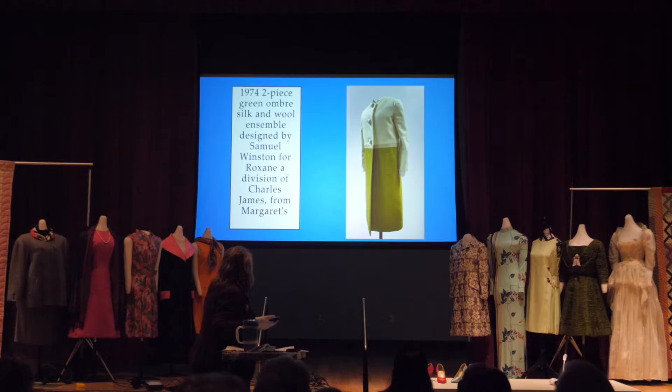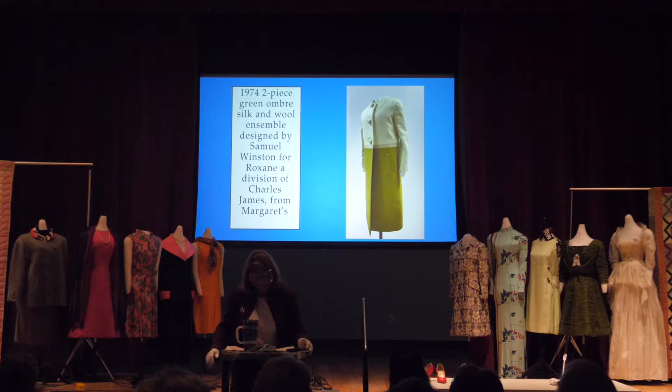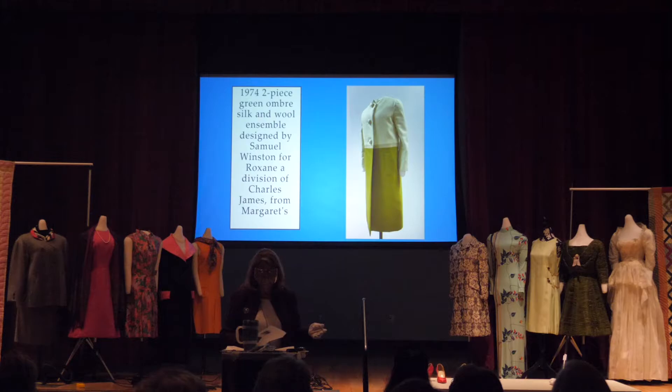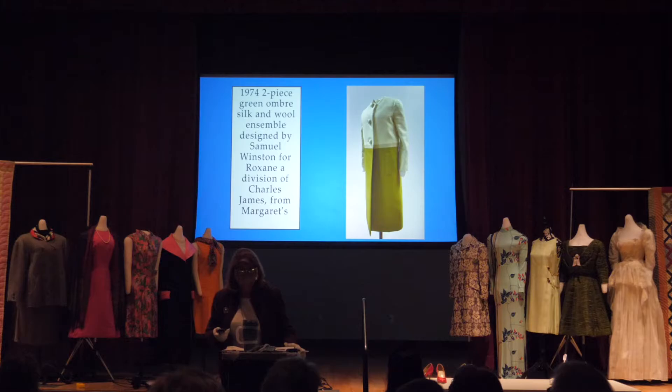One of the pieces I wanted to show you is in the exhibition: Ceil Chapman, after she closed her shop, worked for Samuel Winston. In 1974 he designed a green ombré silk and wool ensemble for the firm Roxanne, which was a division of Charles James. So there's another piece that happens with Ceil Chapman. We had to pick and choose what to show you today because the stage is very crowded.